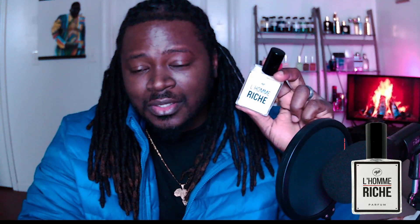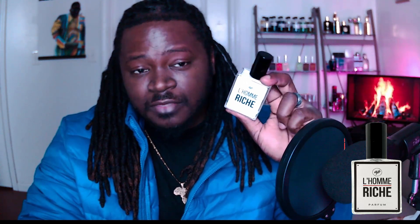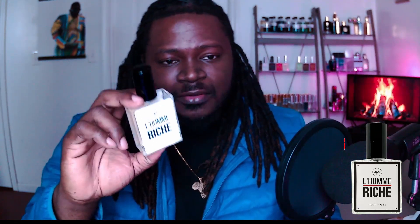Good morning everybody. Today I'm going to be covering a fragrance I received yesterday from Authenticity Perfumes. This particular fragrance is Long Rich, and I like this one. This is my second fragrance I've received from them — I reached out and they agreed to send me this one.